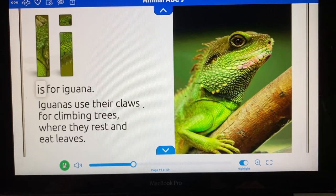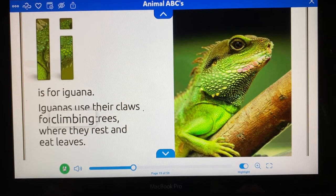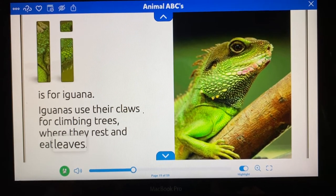I is for iguana. Iguanas use their claws for climbing trees, where they rest and eat leaves.